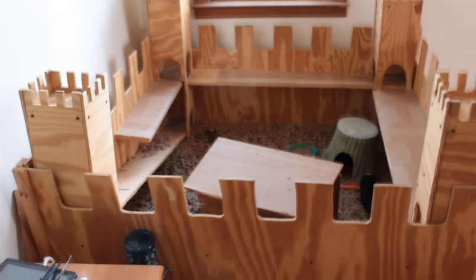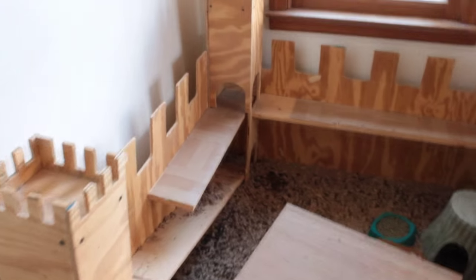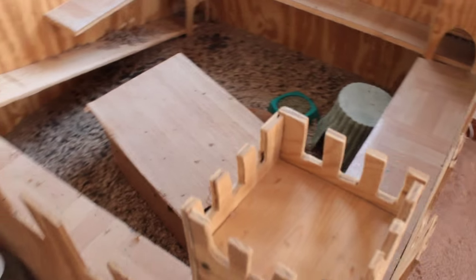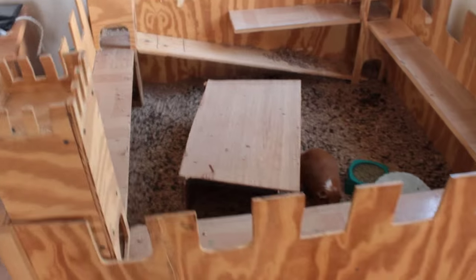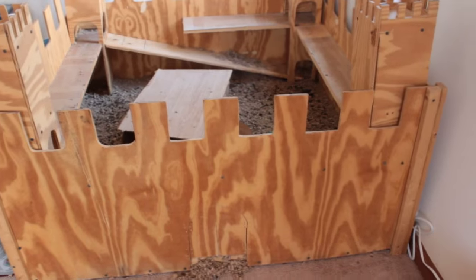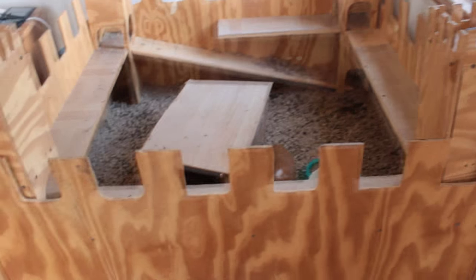Guinea pigs need castles. Really, there's not much to it. There's a walkway up here that walks around, and they get up there and peek over the walls every once in a while. They've never jumped out. Chupy did fall out one time, which was adorable, but yeah, they never get out of it, so that's not a worry.